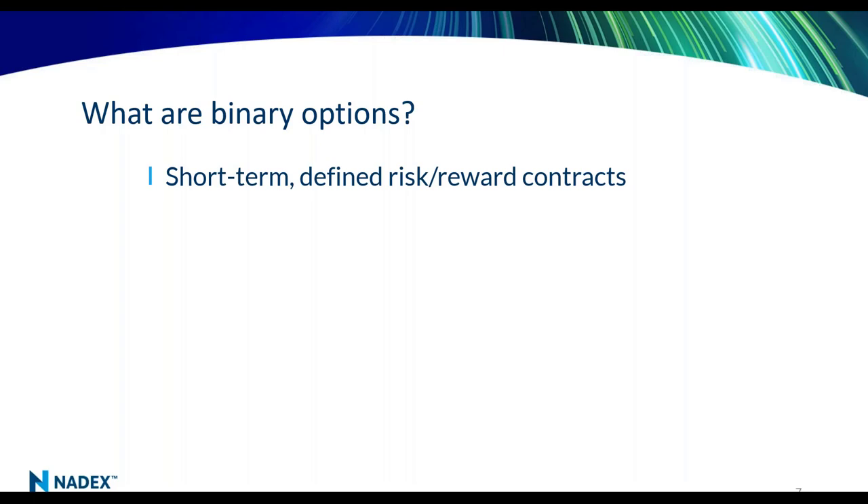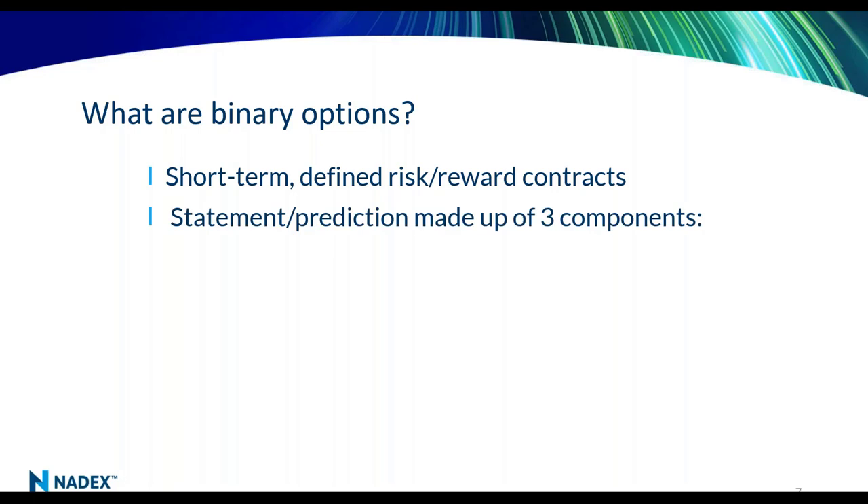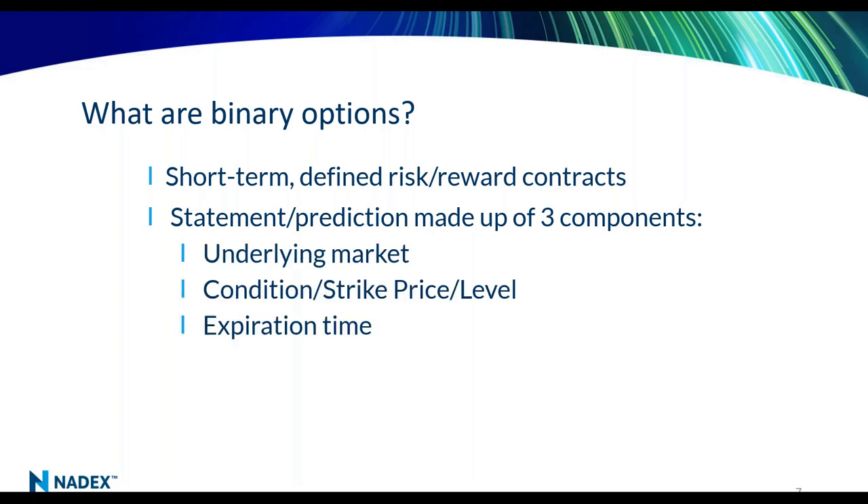What is a binary option? A binary option is a short-term, defined risk, defined reward contract — exactly what fits into that day trader mentality. A binary option is a statement or prediction made up of three components: an underlying market, some type of condition that has to be met (also called the strike price or level), and an expiration time associated with it.